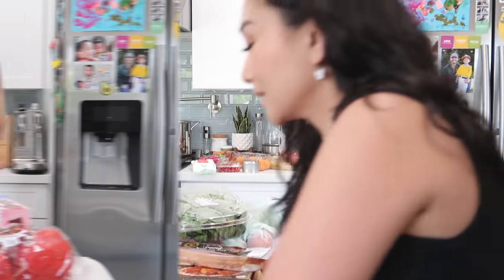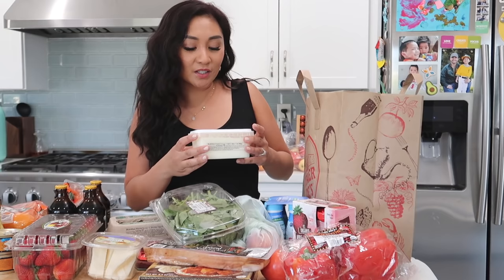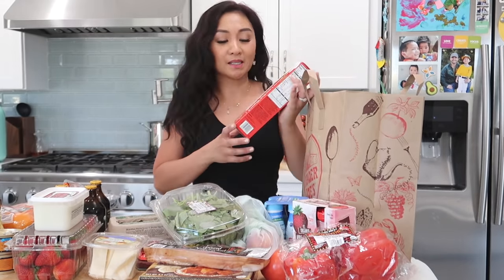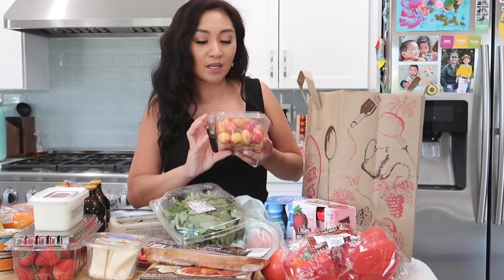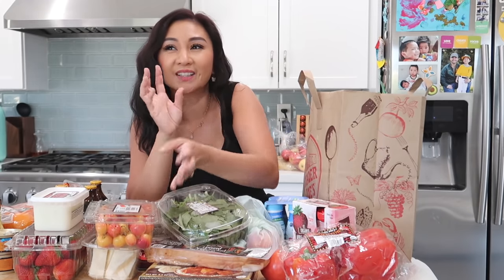I got some jicama sticks and I got burrata — such delicious cheese. It's a fresh mozzarella filled with mozzarella cream, that's what burrata is. My favorite is brie and burrata would be my second. Organic Lovat yogurt in cherry berry flavors for the boys — you can put them in the freezer and they become like popsicle sticks. And then we have some rainier cherries — the pretty colored ones that look like those tie-dye popsicles from the ice cream truck when I was a kid.